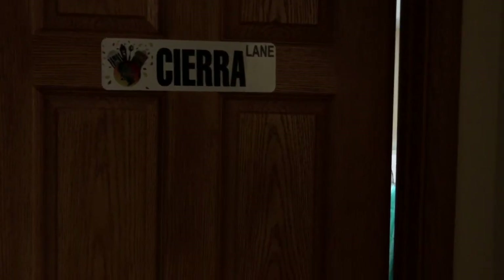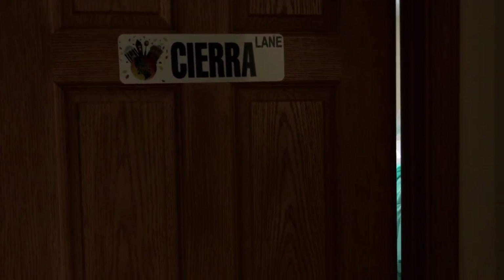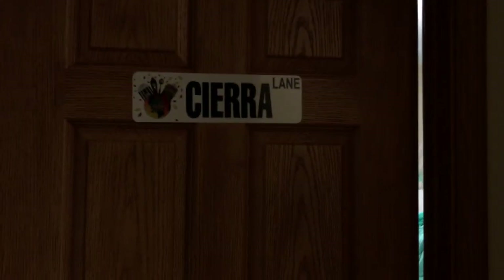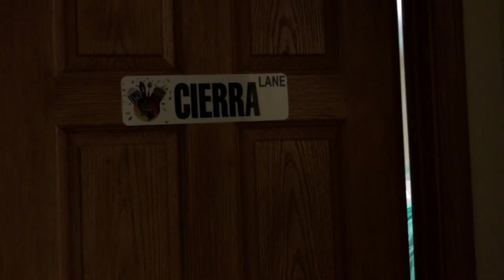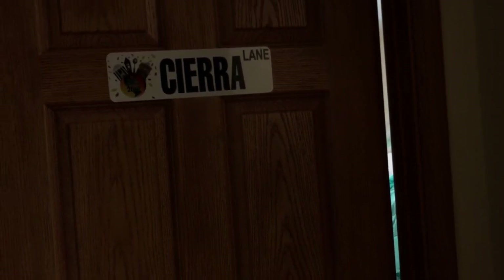Hey guys, today I will be doing a room tour, so I'm just going to show you what my room looks like and everything. I just have a little sign on the outside of my door that just says Sierra Lane — I just got it last year and put it there just because. So yeah, let's get started.